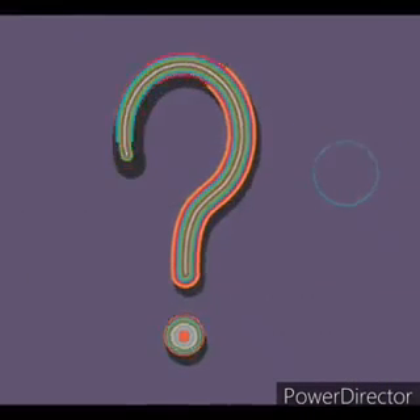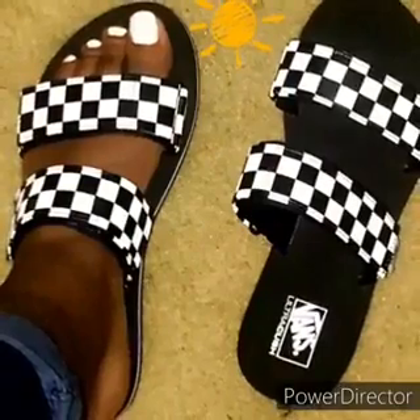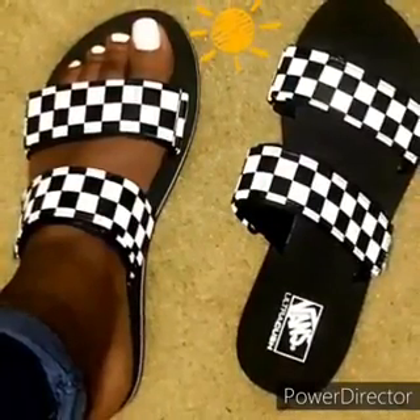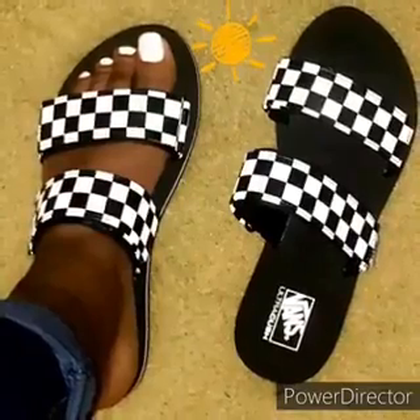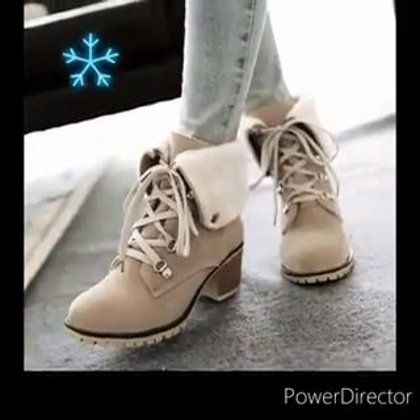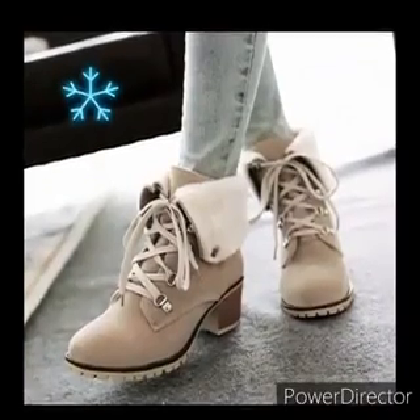Can you please tell me when we wear the next kind of shoes — when it's hot or when it's cold? When do we wear these? Hot or cold? Very good! When it's hot! And these? When it's cold. Very good!